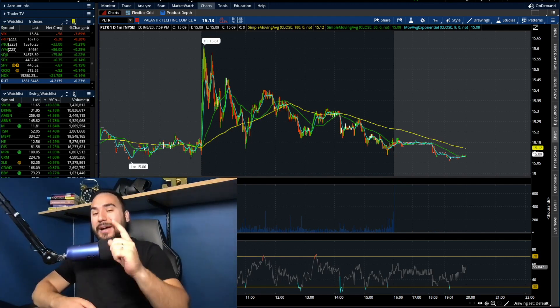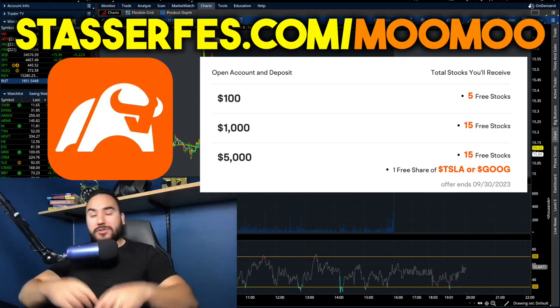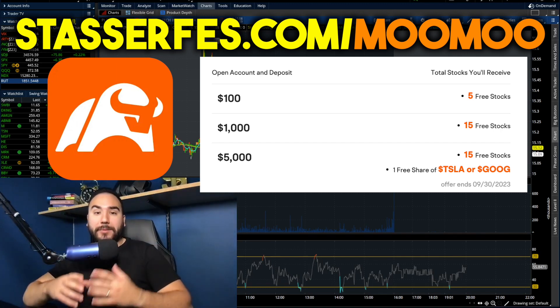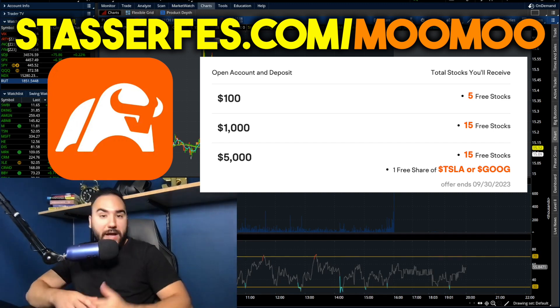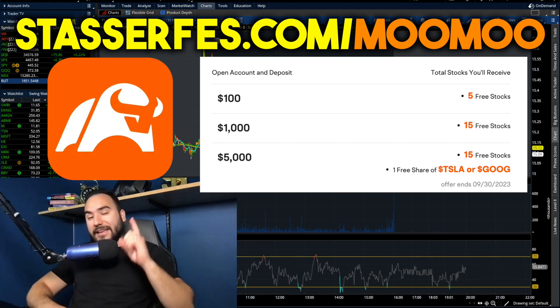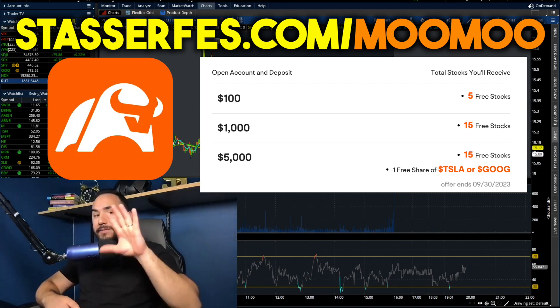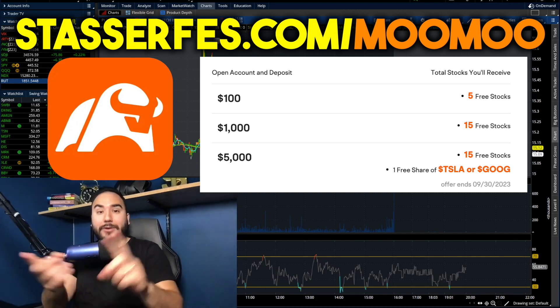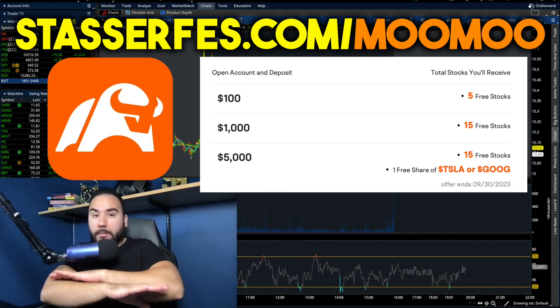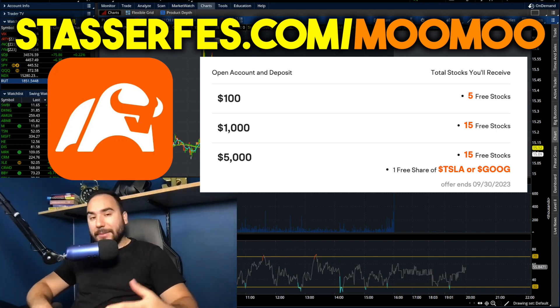But before we do that, guys, do not forget to get up to 16 stocks for Moomoo, each up to $2,000. Just use that link down below. Once you open up your account and fund it with your initial $100 deposit, you get five stocks right off the bat. And once you fund it with at least $1,000, you get 10 more stocks. Fund it with at least $5,000 for a limited time, and you also get a free share of either Google stock or Tesla stock, which makes this promo a no-brainer.